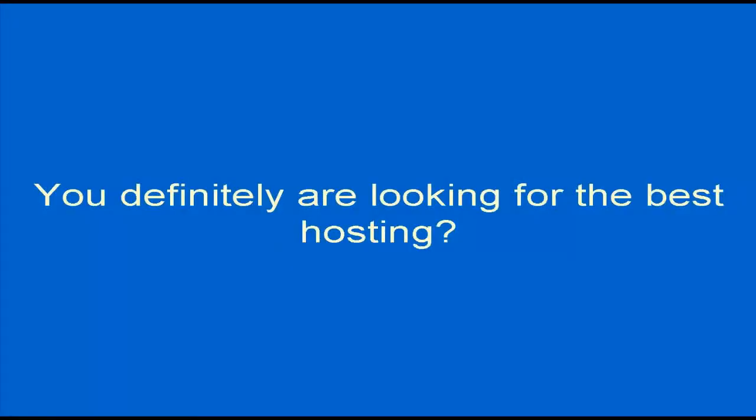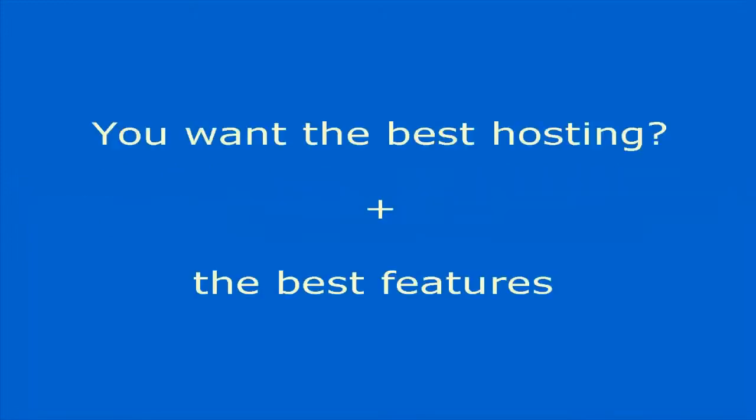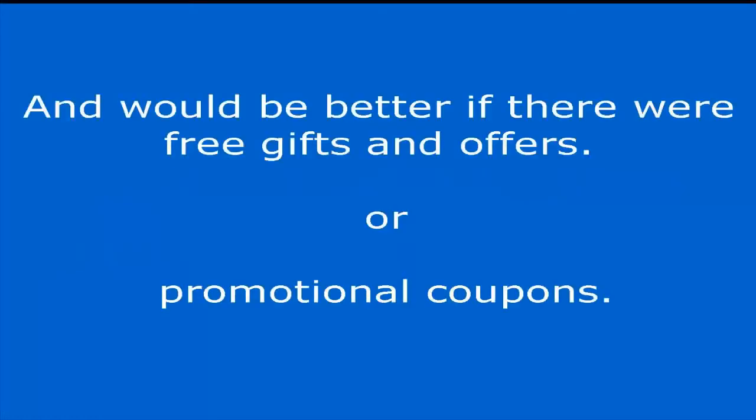You are definitely looking for the best hosting. There are a lot of free and paid hosting options, and it is troubling and perplexing selecting the most appropriate one. You want the best hosting with the best features at the lowest price, and even better with free gifts, offers, or promotional coupons. Despite many world-renowned companies in the field of hosting, HostGator remains among the best.